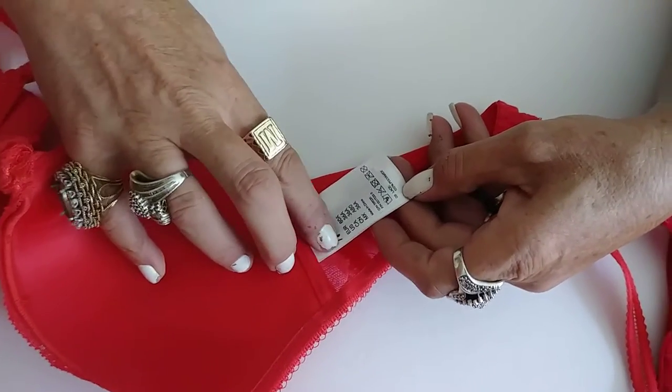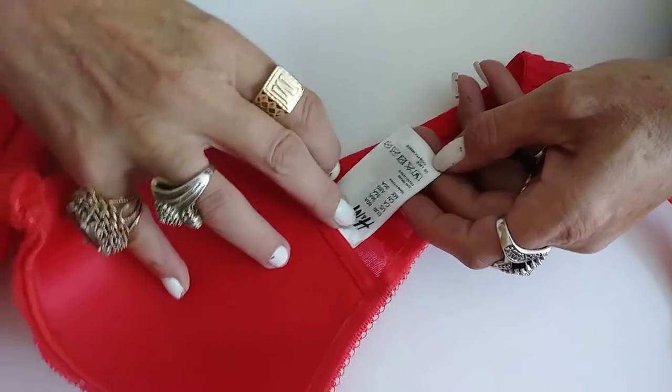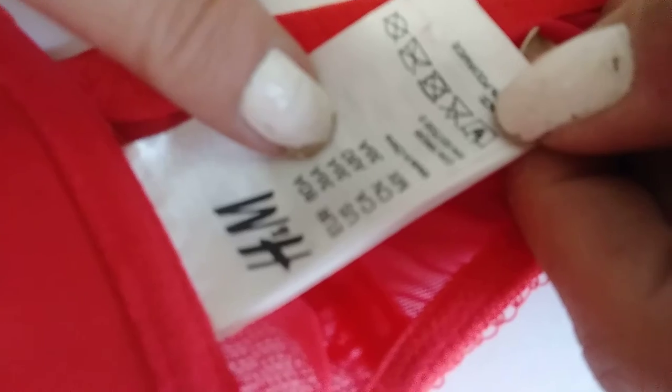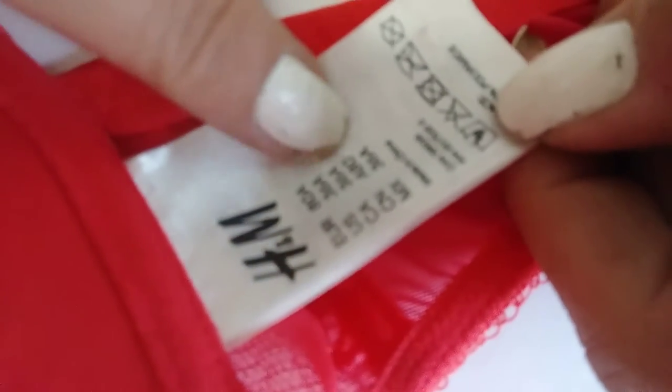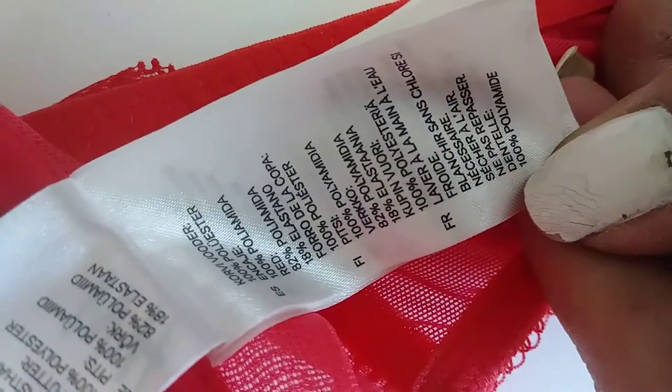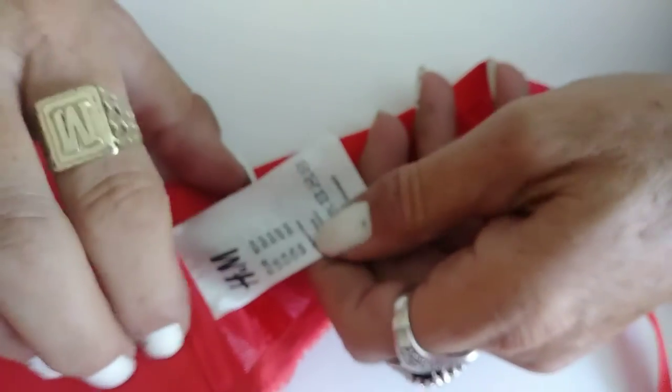This has got the name of the company, the retailer, and then it's got its sizes in five different languages, and then it's got your washing instructions, of course. But my gosh, can you believe all that? And it's real nice quality satin and everything — gee whiz.